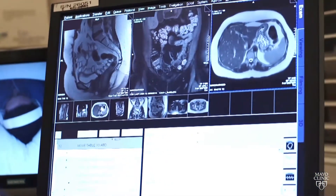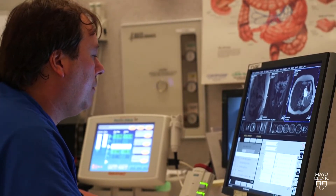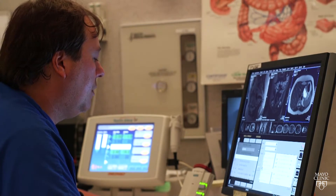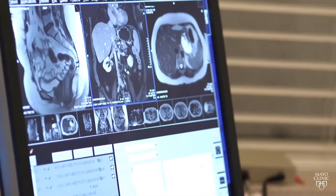Dr. Philip Young, a radiologist at Mayo Clinic, says MRI scans are used for a wide range of exams — from the brain and spine to the knee, abdominal organs like the liver, the pancreas, the kidneys, and screening for breast cancer.